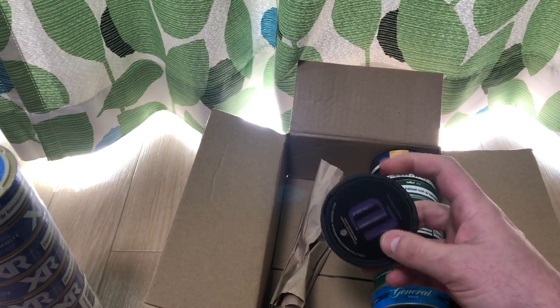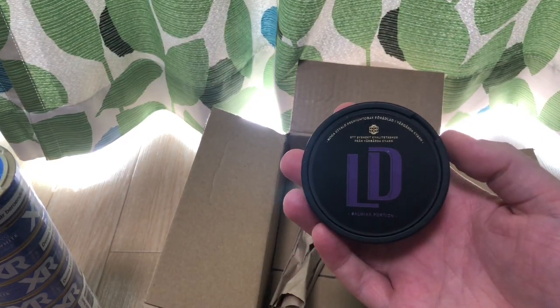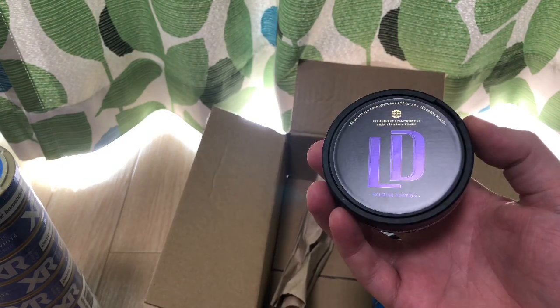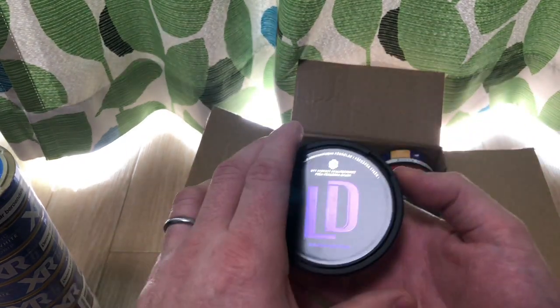Next, we got the LD Salmiak. This was actually recommended to me from Matt from Snoozecentral.com. He said it was very licorice-y, so I'm really excited to try it out and let you guys know what I think. Look for my review soon.